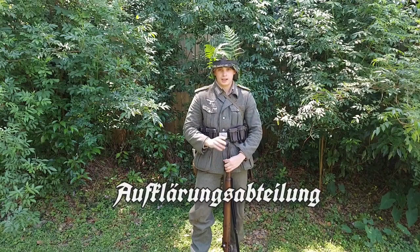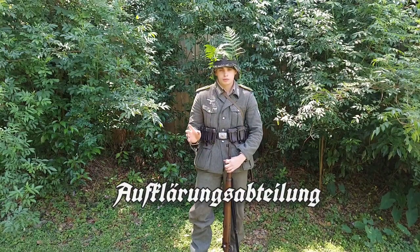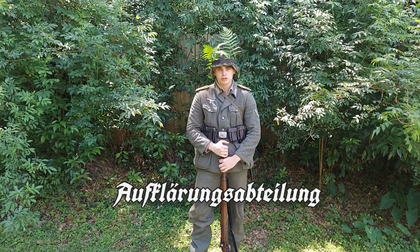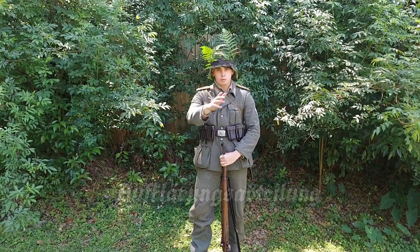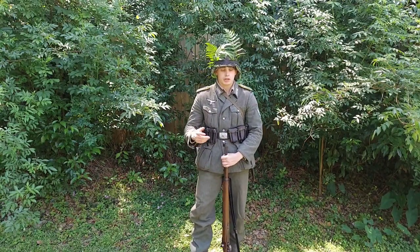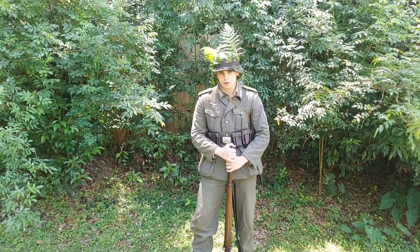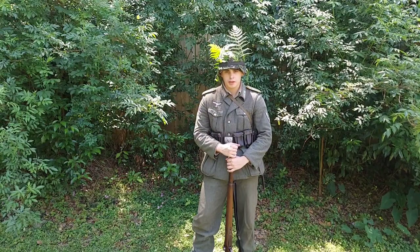These are recon shoulder boards, the yellow ones. I'll put the name on there because I cannot pronounce it. Overall, pretty standard equipment other than just a few cosmetic items.